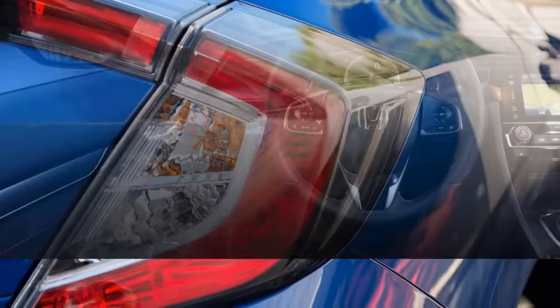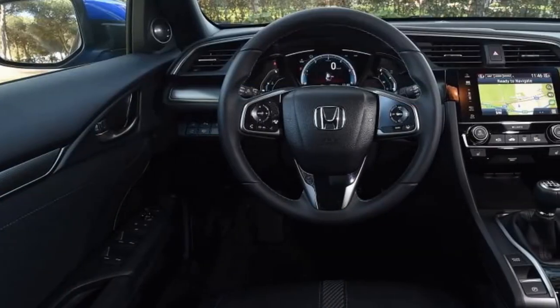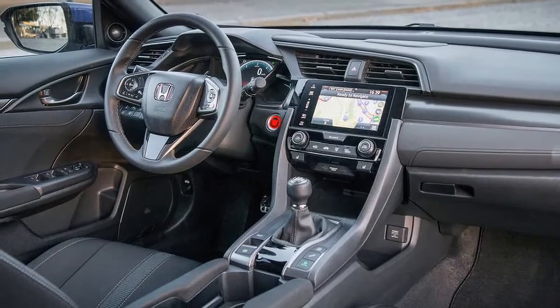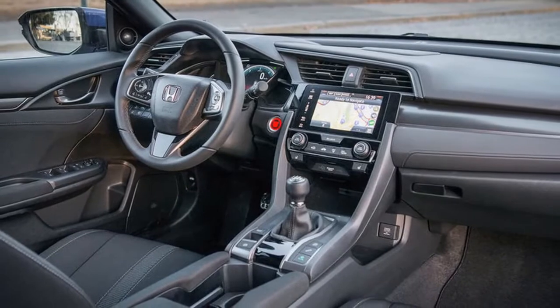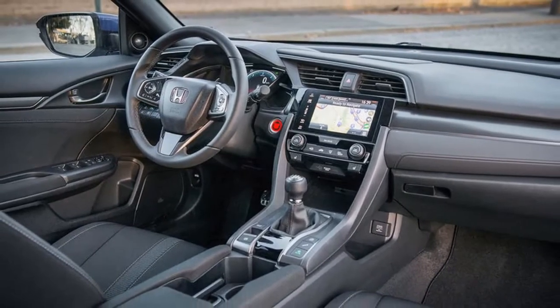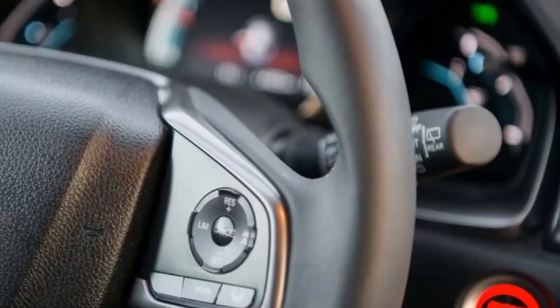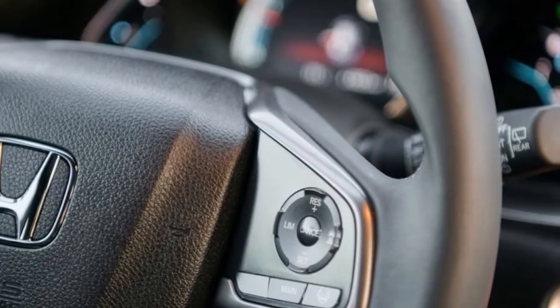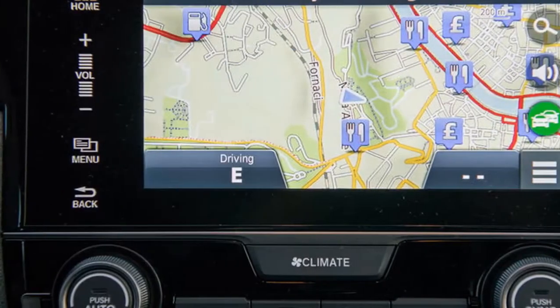Indeed, it's the result of the single biggest development programme in the organisation's history. There's a new platform, an updated suspension setup that includes McPherson struts up front and a multi-link rear axle at the back, as well as a stiffened unibody and a lowered centre of gravity. These changes, Honda says, have been implemented to lend the Civic a more engaged and involving driving experience.